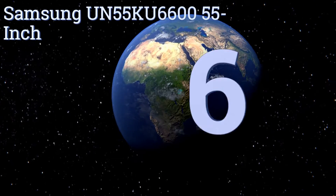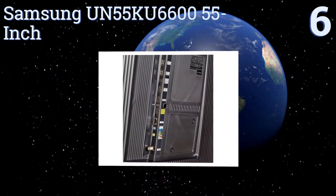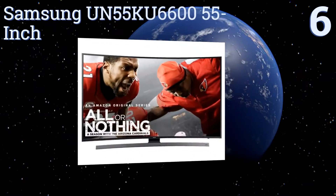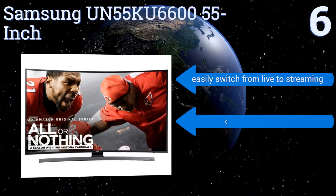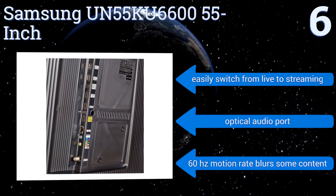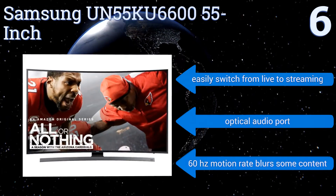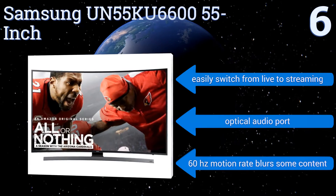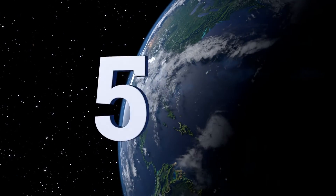Starting off our list at number six, the Samsung UN55 KU665 55-inch comes with a deceptively versatile smart remote. It looks limited in function but turns out to be one of the set's more intuitive features. Its Pure Color technology isn't the company's most nuanced color display, but it's still quite vibrant. You can easily switch from live TV to streaming, and it has an optical audio port. However, its 60Hz motion rate blurs some content.